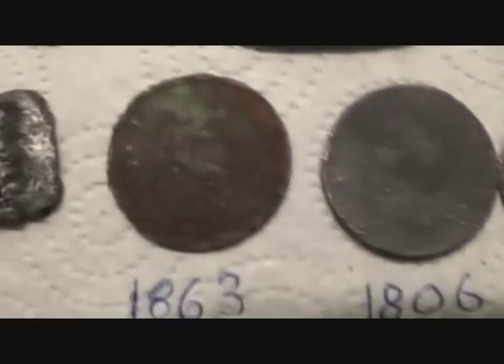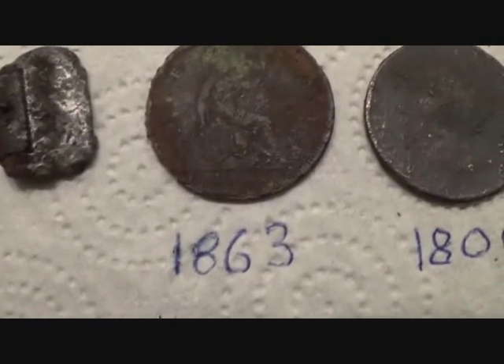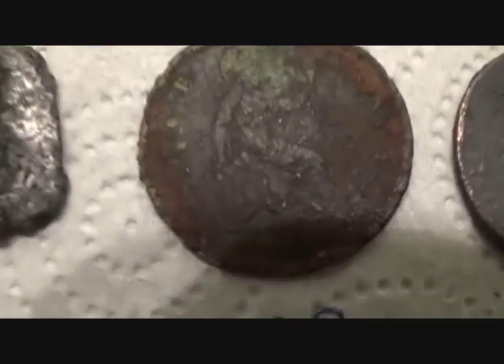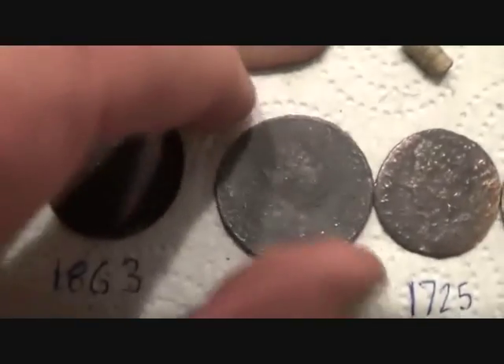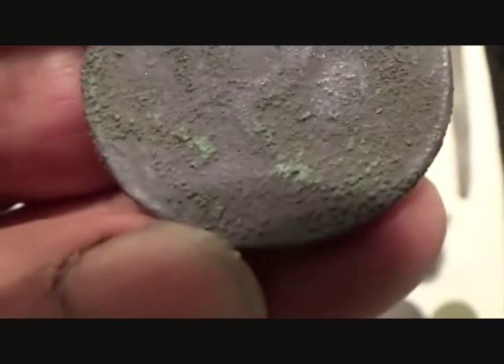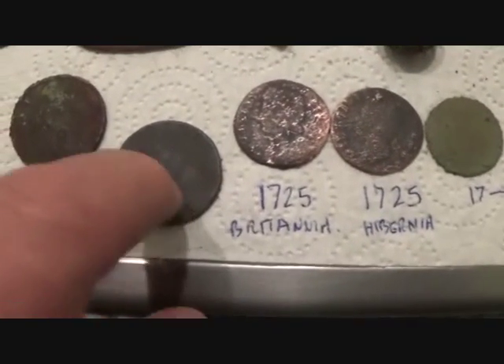Now coins. 1683 was the earliest date — that's over 300 years ago. Victorian, then we've got George III. I'm going to change my mind on this — I can see 1797 on there. So that is 1797, a giant half penny.